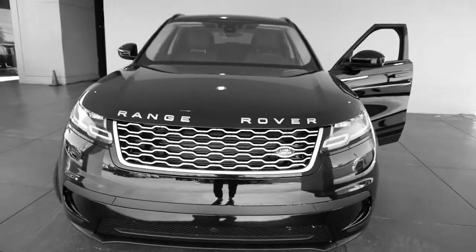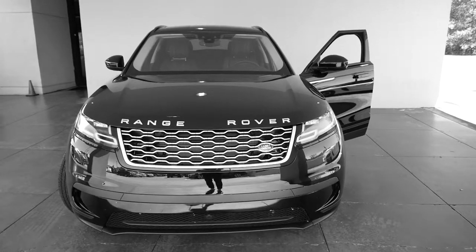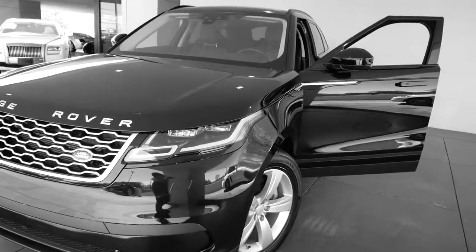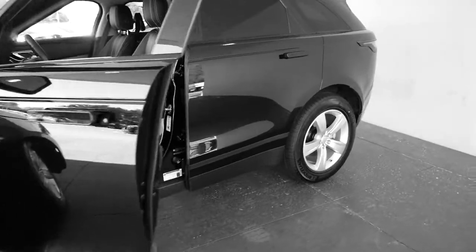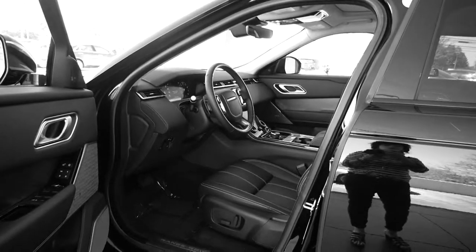If you're interested in this beautiful Land Rover Range Rover, come on in and check it out. Call one of our sales associates or come see us at 1431 Cobb Parkway South, directly across from Dobbins Air Force Base in Marietta, Georgia.